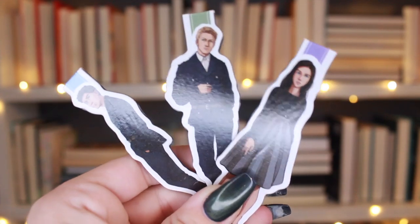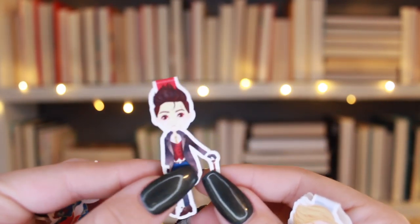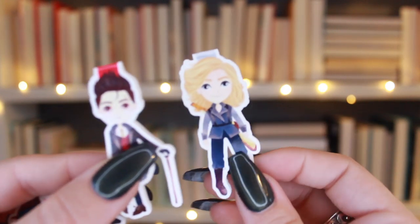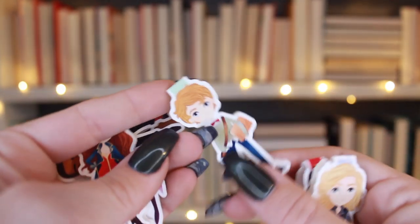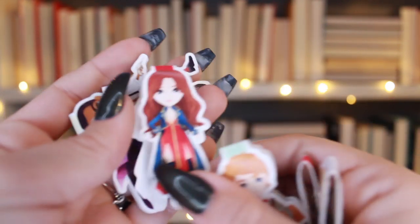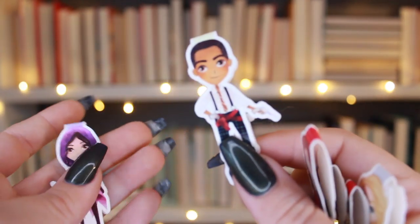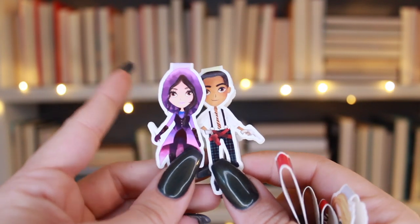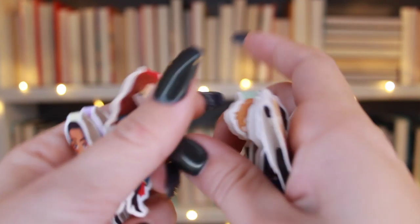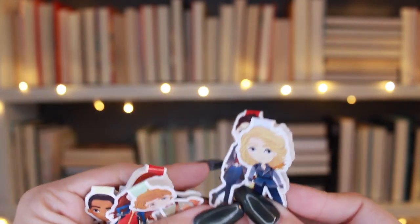My favorite ones hands down are probably the most poorly made — this is the cast of Six of Crows. We have Kaz. I refuse to use these because they're flimsy. Matthias only has part of his magnet. I got these at an Etsy shop, I think Brian got them for me. We have Wylan, Nina — whose magnet has come off one side — Jesper, and Inej. I love these, they're so stinking cute, but they're just not the best-made ones.